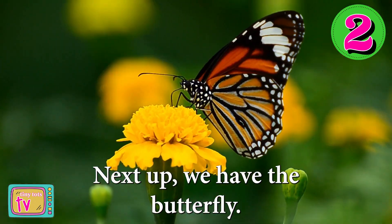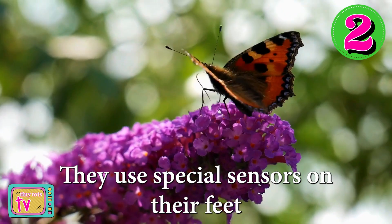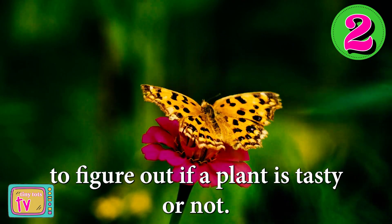Next up, we have the butterfly. Butterflies taste with their feet. They use special sensors on their feet to figure out if a plant is tasty or not.